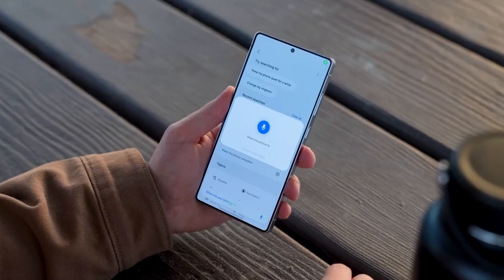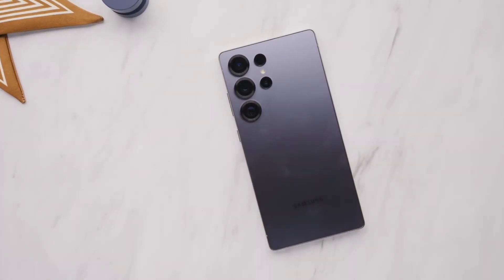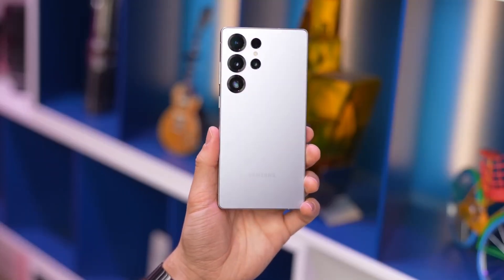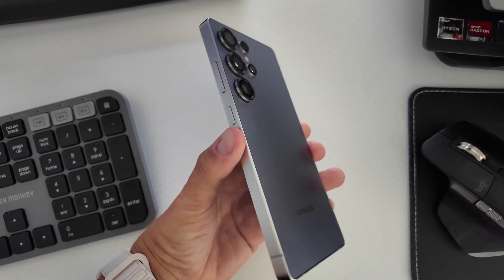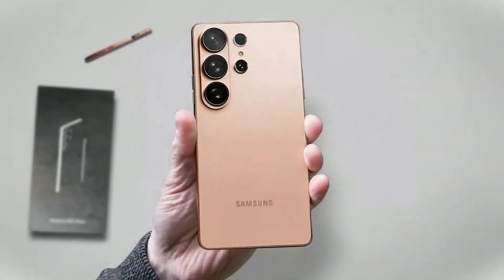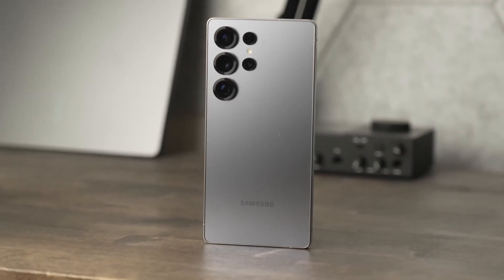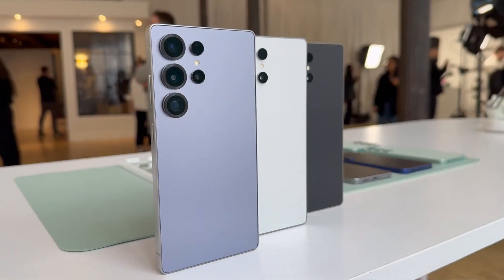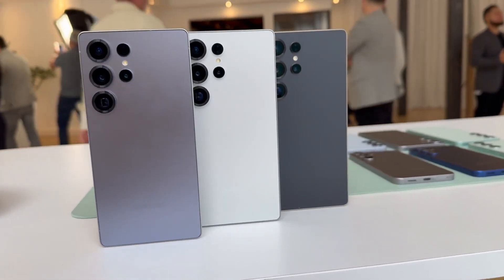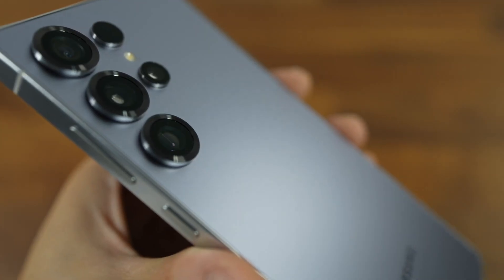The cameras are where the S26 Ultra really shines. The main 200MP sensor now sports a wider f/1.4 aperture, which brings in far more light for crisp low-light shots and stunning clarity at night. The ultrawide jumps to 50MP with reduced distortion, while the telephoto lens receives a fresh 12MP sensor for sharper mid-range zooms. The periscope is now 50MP with improved stabilization, meaning long-distance shots are sharper than ever.